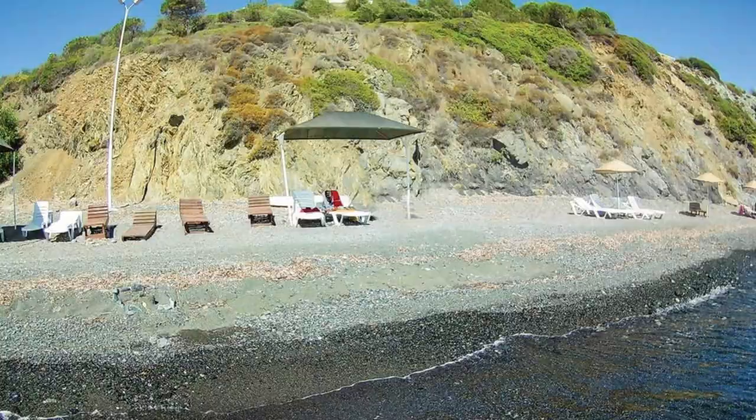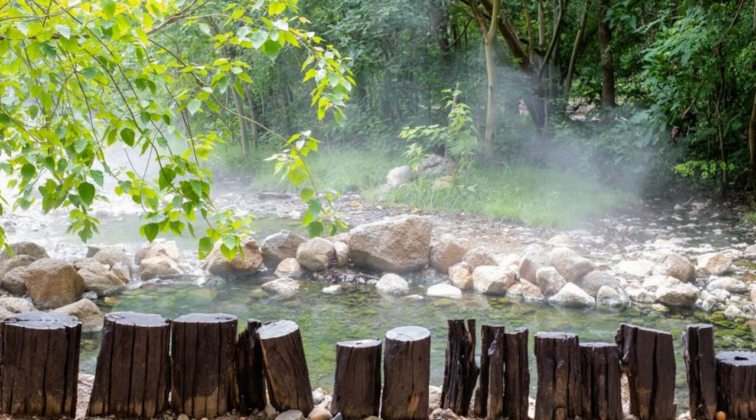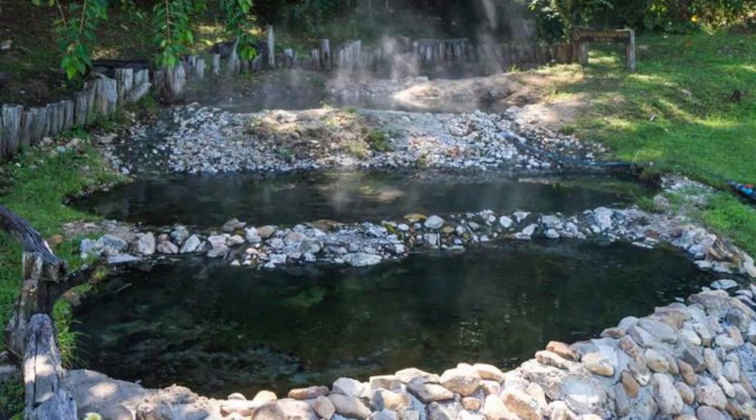Manatuto Hot Springs. Relax and rejuvenate in the therapeutic waters of Manatuto Hot Springs, natural geothermal springs located near the town of Manatuto. Immerse yourself in warm, mineral-rich waters known for their healing properties and therapeutic benefits. Feel your cares melt away as you soak in the soothing warmth of these natural springs. Surrounded by lush greenery and scenic landscapes, Manatuto Hot Springs is a hidden oasis of relaxation and rejuvenation.